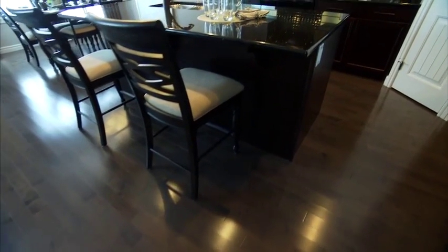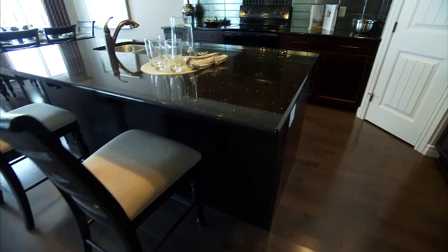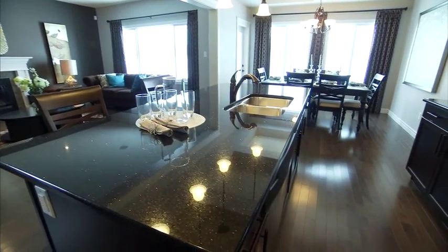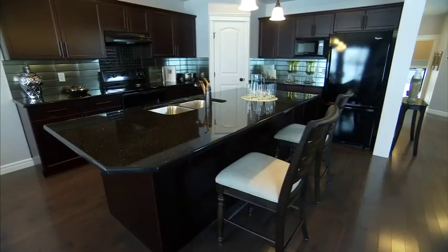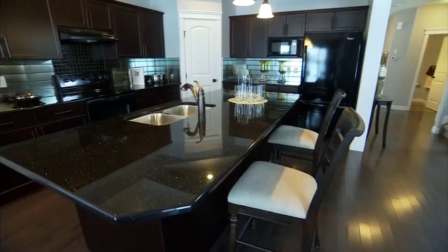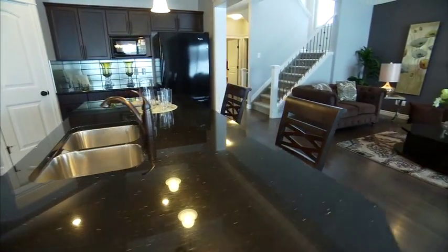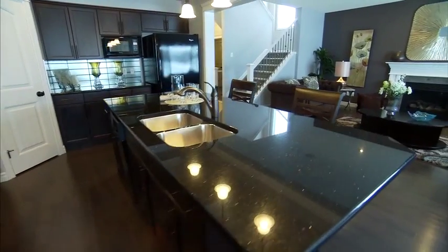This kitchen has a huge island with a flush eating bar, so that means you can keep an eye on the kids while they're doing homework and you're making dinner. The size of this island also makes it a great space for family and friends to gather around while you're making dinner, and no one will get in the way.